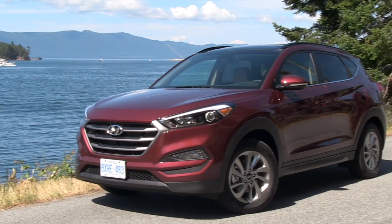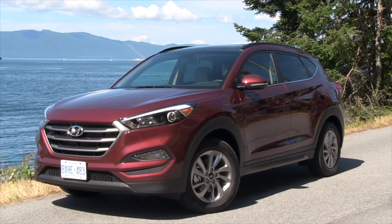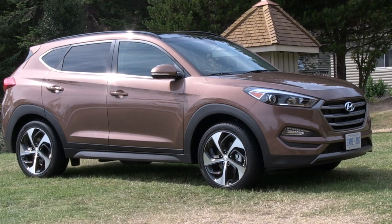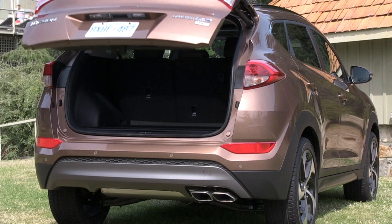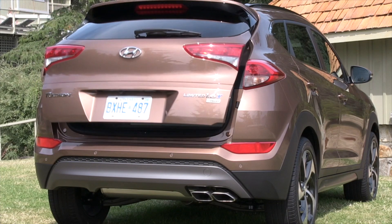All Tucson models come with alloy wheels, either 17 or 19 inches. The Tucson can be equipped with halogen, HID, or even LED headlight technology, and an available hands-free power tailgate on higher end trim levels.